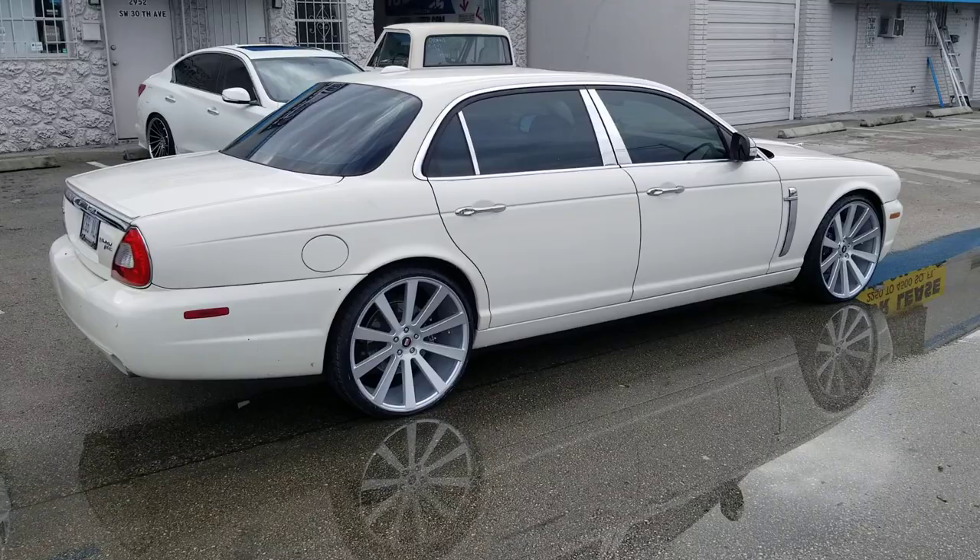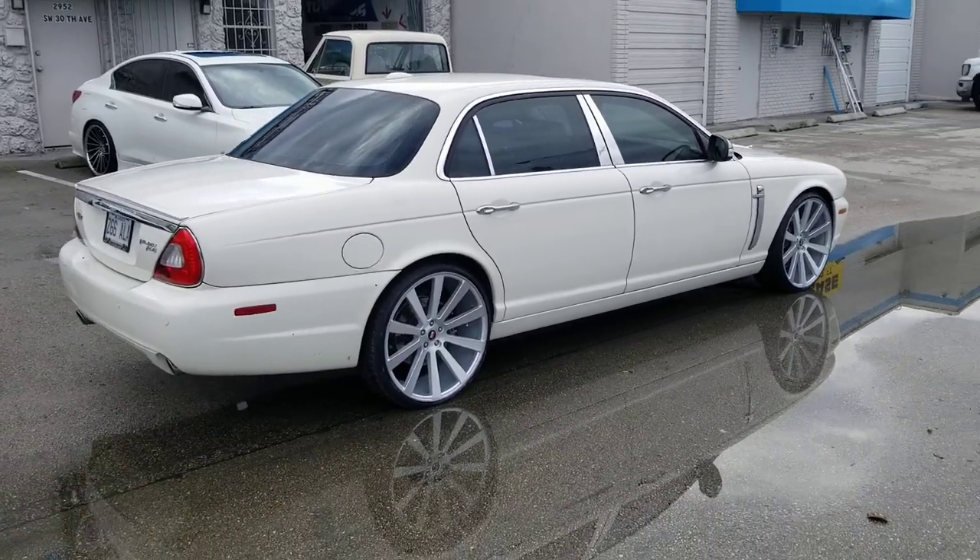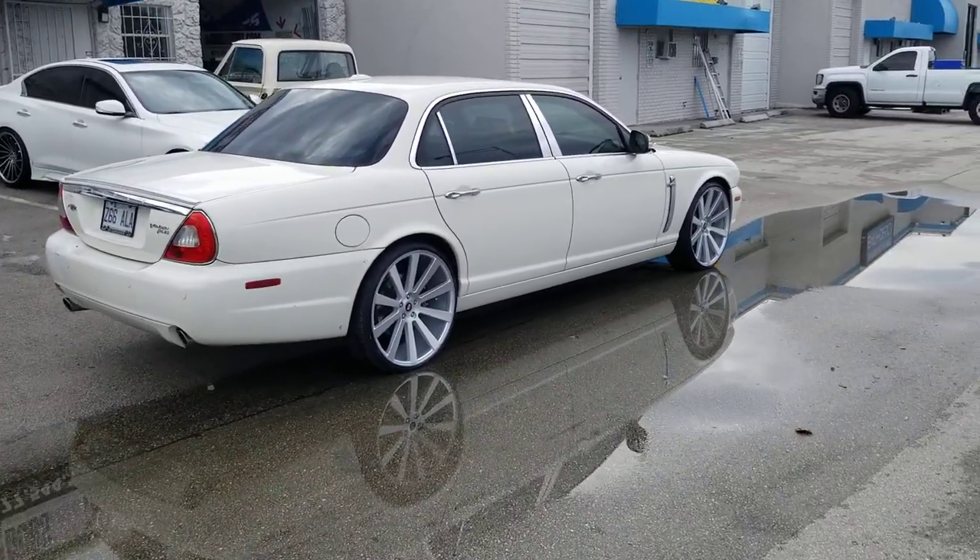I have put a 10 or a 10.5 on a Jaguar — I can't remember the exact size, I would have to look it up — but this came out really nice in the 22x9.